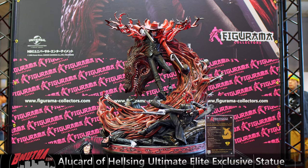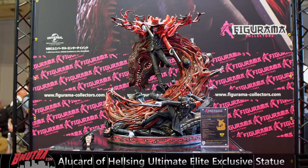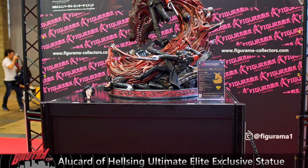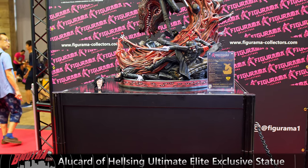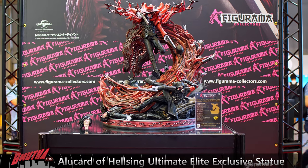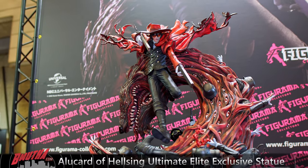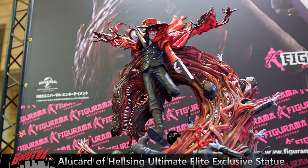Next up is a statue we're pretty familiar with — we saw this last year at the Winter Wonder Festival. But this is still kind of a new reveal because this is the production sample — the actual size that collectors are going to get. It is downsized from the one on display last year, which was enormous. It probably would have filled this entire pedestal. I'm glad they downsized it because this is a really nice size and you still get tons of detail.